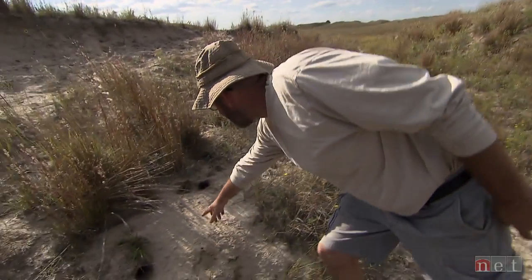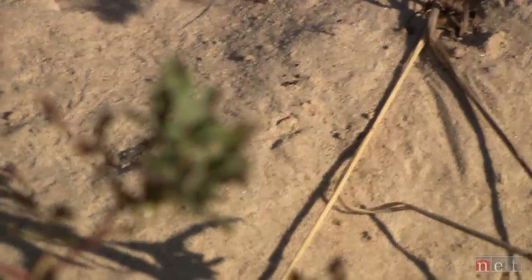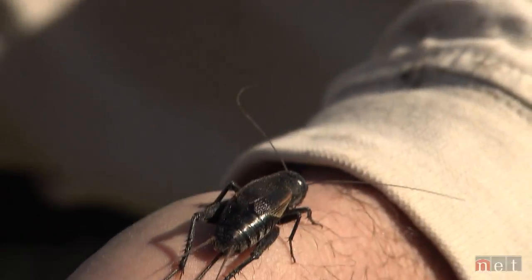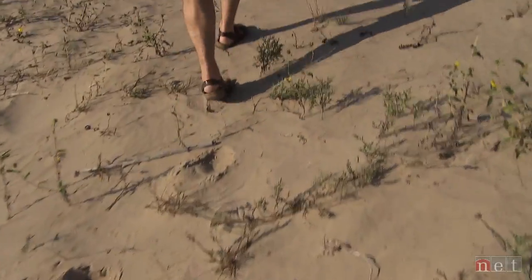There's a little velvet ant. At a young age, Keith's father, who is also a field biologist, encouraged him to have an appreciation for animals and the environment.